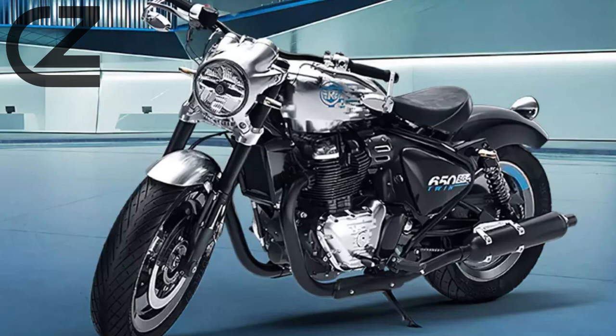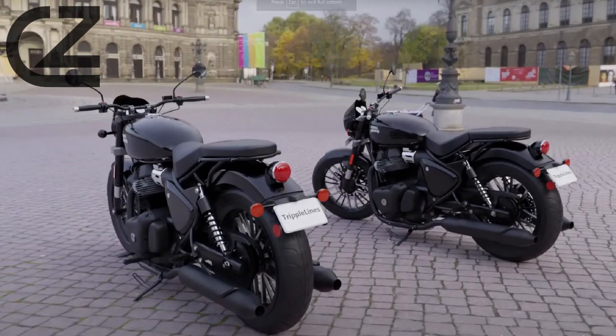Get ready to ride on the edge of power and precision with the Royal Enfield Shotgun 650. Subscribe, like, and hit the notification bell for an unforgettable journey into the heart of motorcycling excellence.